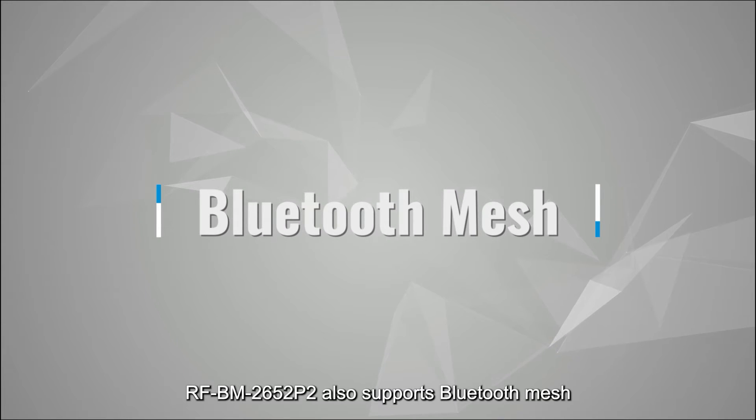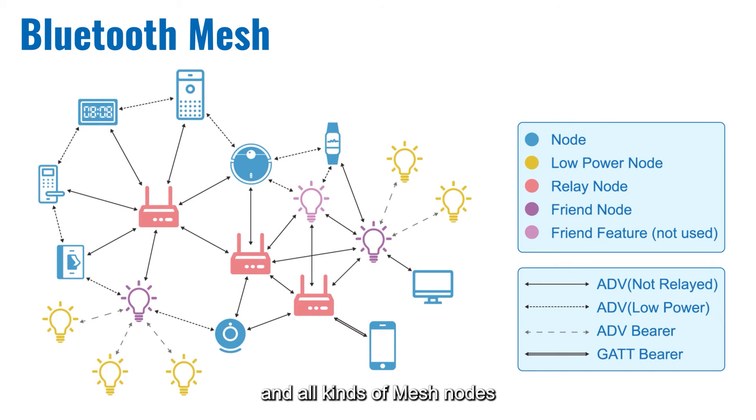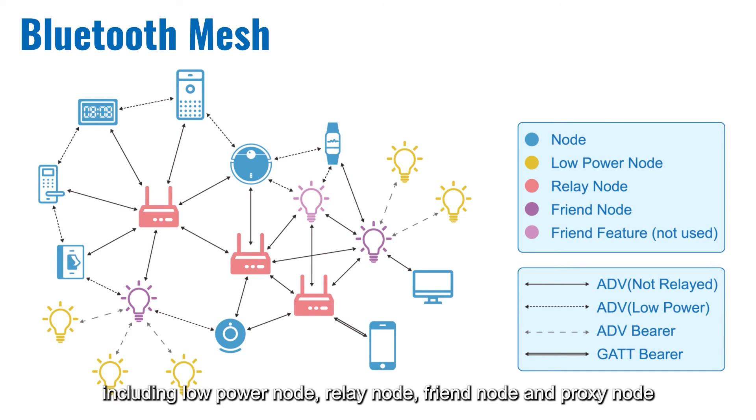The AFBM2652P2 also supports Bluetooth mesh. The rich resources enable the module to work as the gateway and all kinds of mesh nodes, including low-power node, relay node, friend node and proxy node.